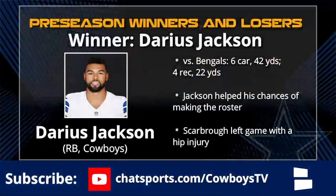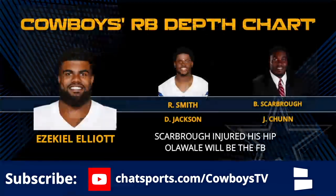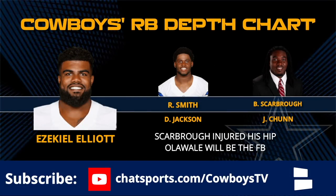Moving to offense - a lot of guys worth mentioning. Dak Prescott is one of them, but how about Darius Jackson? He came in after Bo Scarborough left with a hip injury and looked really good: six carries, 42 yards, plus four receptions for 22 yards. Jackson helped himself in terms of making the Cowboys roster. Looking at the running back depth chart, Zeke is the number one, Rod Smith is a clear number two, and then it's Darius Jackson versus Bo Scarborough.